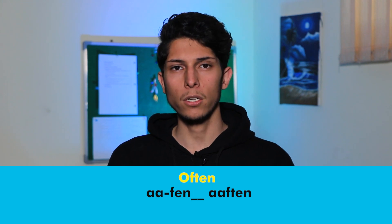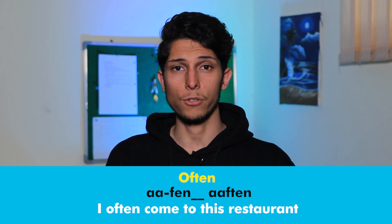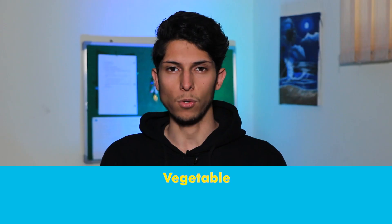How do you pronounce this word — 'often' or 'offen'? Both of them are correct. You can use whichever one you like. 'I often come to this restaurant' or 'I often come to this restaurant.' How often do you really look at a man's shoes?